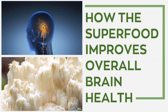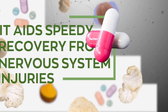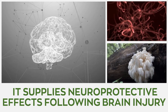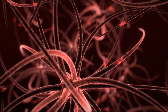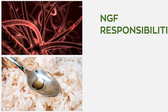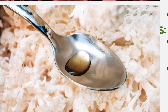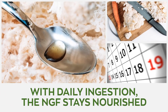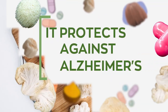Lion's mane aids speedy recovery from nervous system injuries. The superfood supplies neuroprotective effects following brain injury. NGF is a protein responsible for the proper growth, differentiation, survival, and repair of neurons. With daily ingestion of this mushroom, NGF stays nourished, aiding faster recovery from injuries to the nervous system.